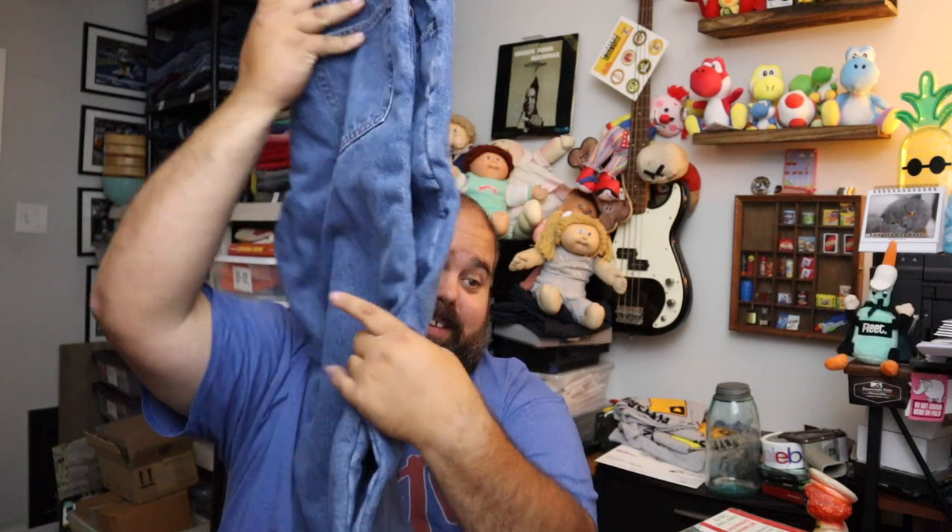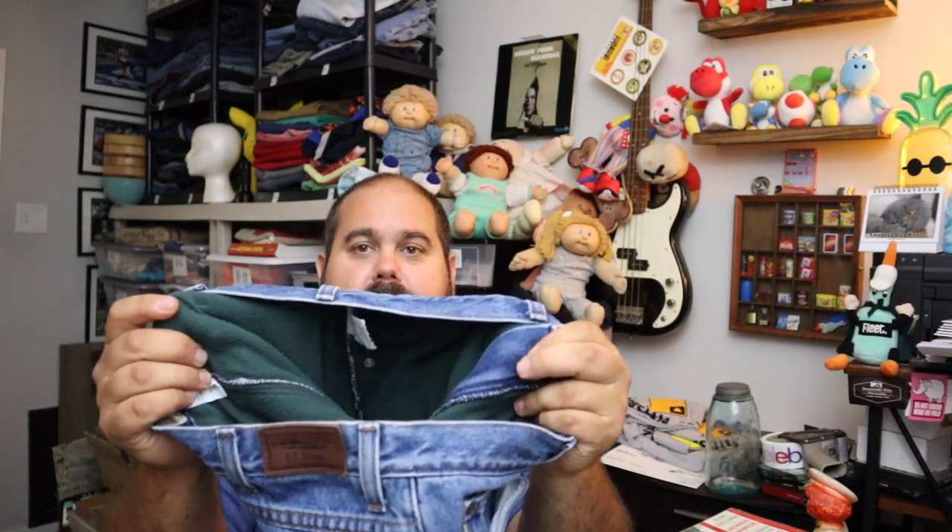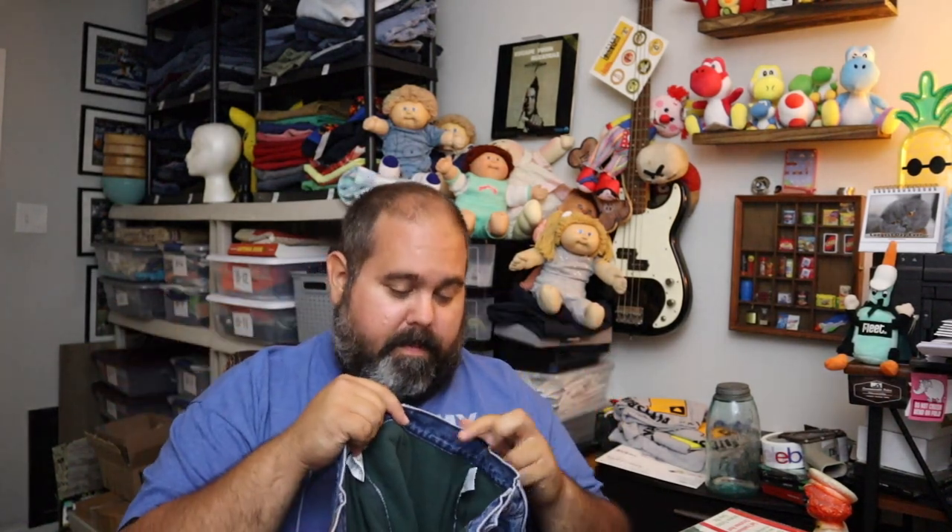Sold some L.L. Bean insulated jeans. We bought these right when the weather was starting to get warm knowing full well they'd sit. These are L.L. Bean fleece-lined jeans — if you guys see these, especially in the winter time, pick them up. They've got fleece lining in them, they're super warm. I have a couple pairs for snow removal and they're worth it. $15 for these plus shipping — you get a little bit more in the winter time.